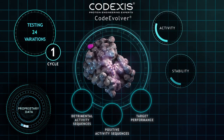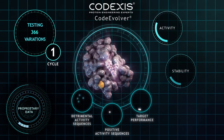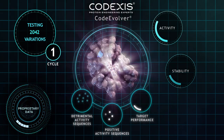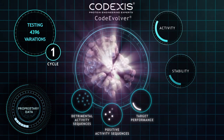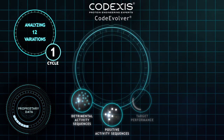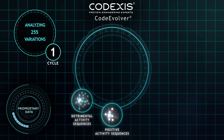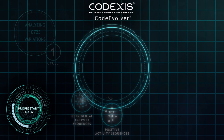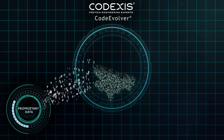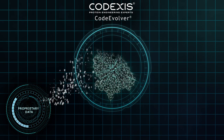Let's test our candidates to see how we did. Quickly testing protein performance in high throughput is the fuel powering our algorithms, making our proprietary databases increasingly smarter. Using Codex's algorithms, we evaluate the vast new data generated, learning from both positive and detrimental findings — learning from individual point changes and from combinations of changes to determine which sequence variations to keep and combine.